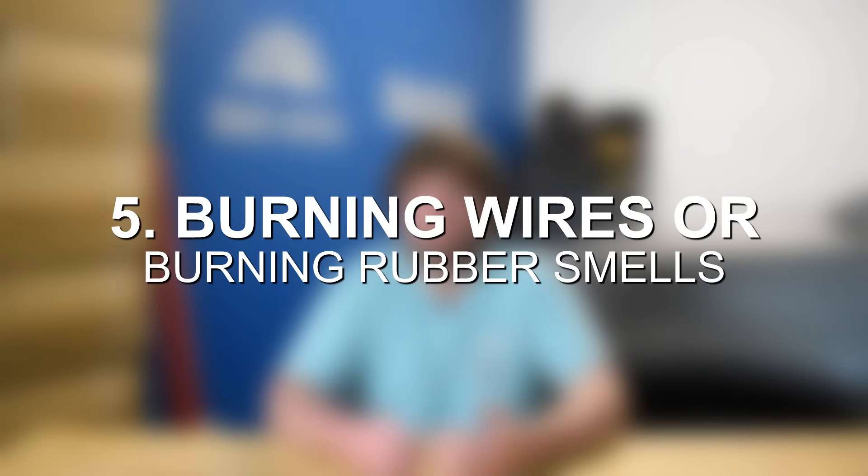Symptom number five is burning wires or burning rubber smells. If you've ever smelled an electrical fire, that's a similar smell you'll notice from a failing alternator. When the alternator is failing, it can start overheating and getting too hot, which can burn internal components and produce that electrical fire smell. If you suspect alternator problems and they're accompanied by a burning smell, that's a surefire sign you have alternator issues.